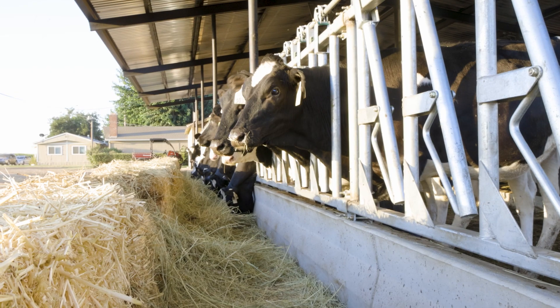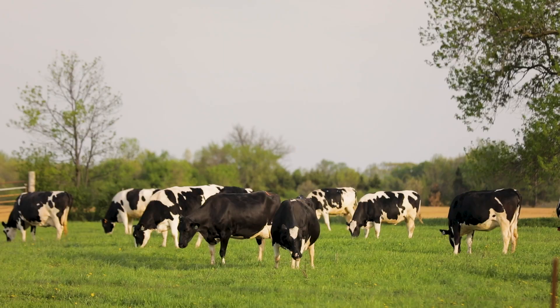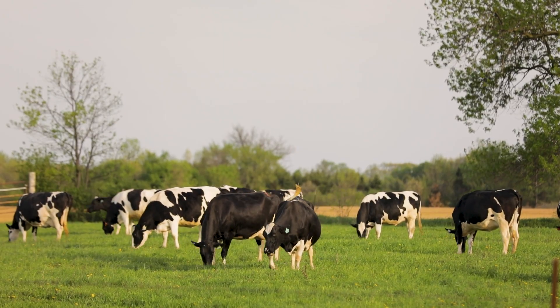These higher genetic merit animals are longer lived. They need fewer heifers coming behind them, and so that's another spot where we're really saving a lot on feed costs and reducing environmental impact because they're living longer and requiring fewer heifers.